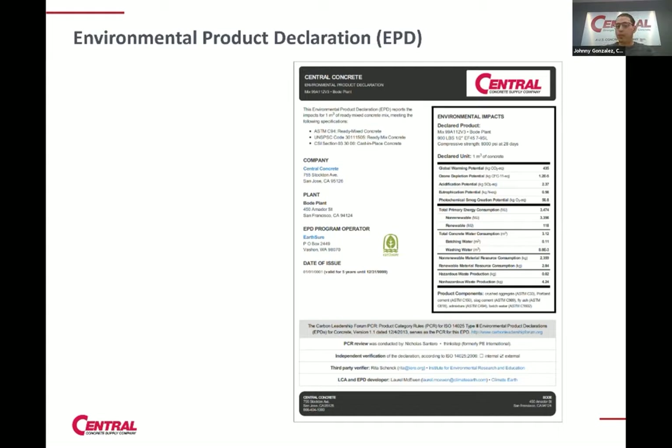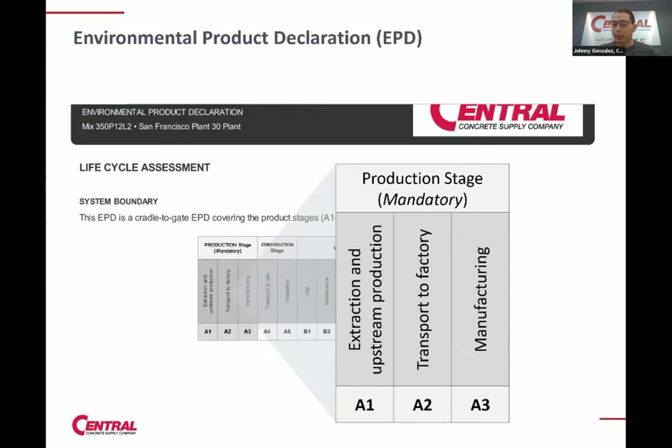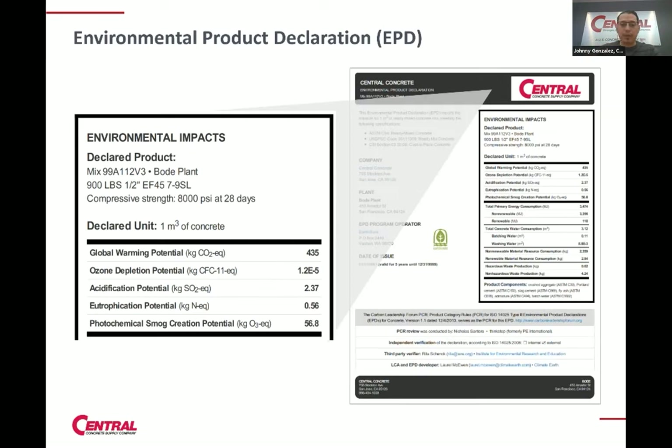Diving into how we measure low carbon concrete — you could look at the cement content in a mix design, or you look at Environmental Product Declarations, EPDs for short. An EPD looks at a lifecycle assessment within a system boundary on the production stage: A1 being extraction, the environmental impacts of upstream production of raw material, transportation of that raw material to our manufacturing plants, and then the manufacturing processes — waste, energy, fuels. All these environmental impacts are collected and EPDs are produced. The key metric we use to look at environmental impact is global warming potential, or GWP.